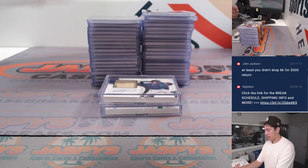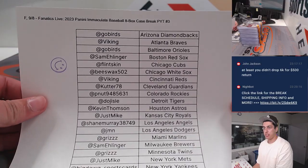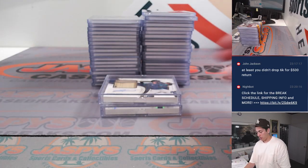What's up guys, Mikey with Jasky's doing a recap for 2023 Panini Immaculate Baseball eight box case break, pick your team number three, done on Fanatics Live. Here is the list and here's the recap.